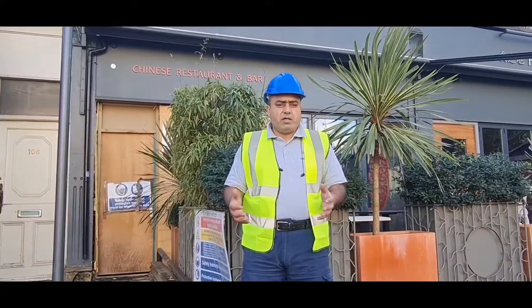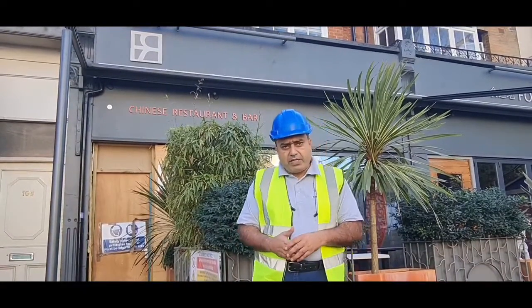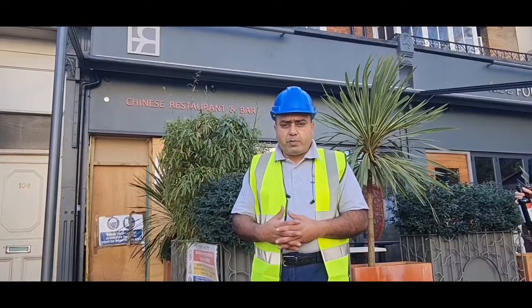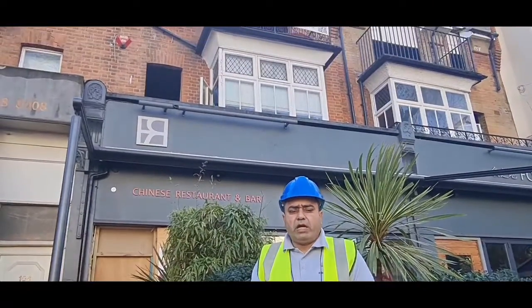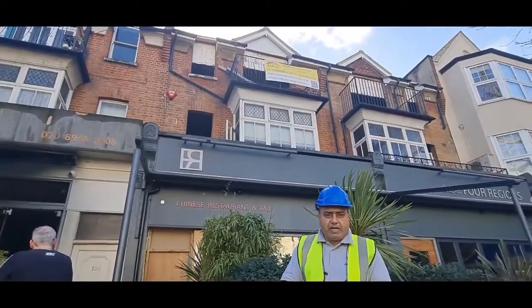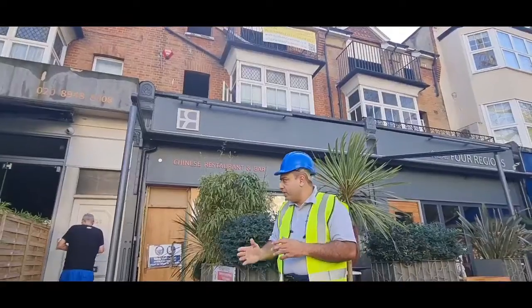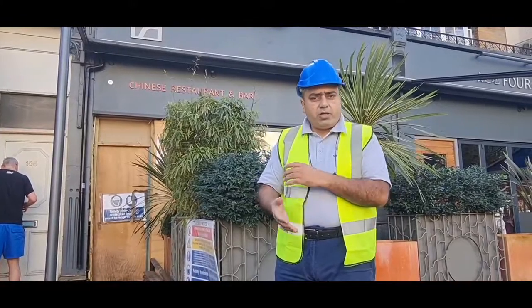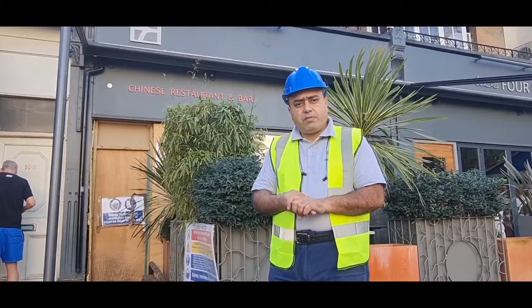Good morning, welcome to Melbourne. So this is another project update video. We started this project about three months ago and we are halfway in. I am making this project video to update you guys with the progress. We are converting the upper floor into seven flats and we have created this entrance for the flats, and I will take you through so you can see the progress.